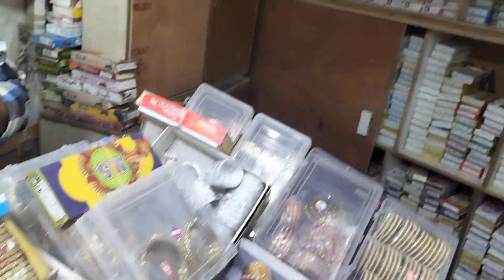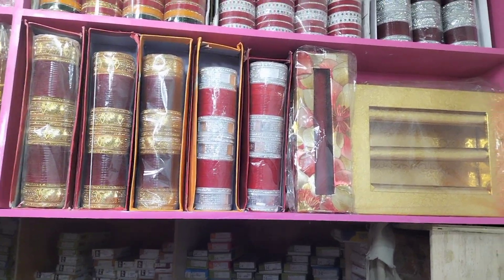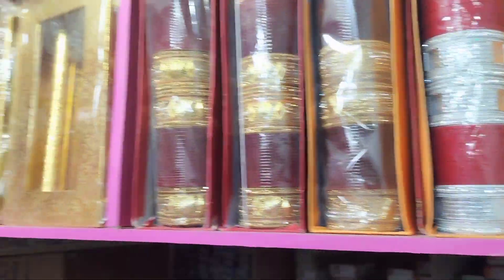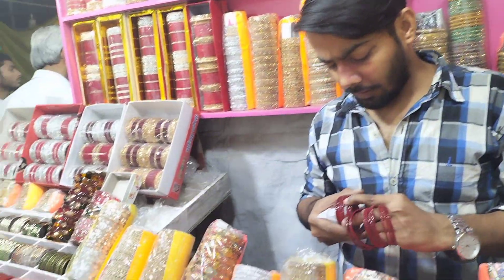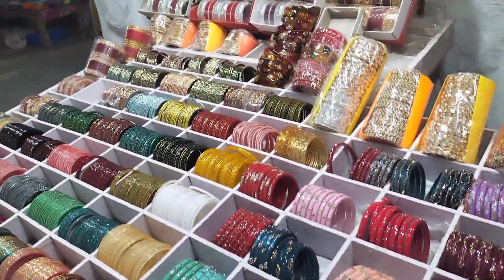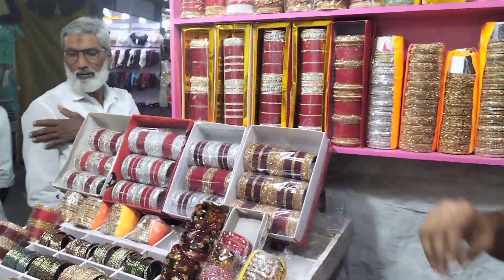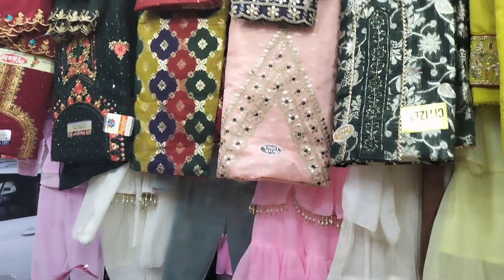Look at this. This is also very good. This is also very beautiful. If you enter the shop, you will see the shop. Please come here. This is an Ibrahim Collection.